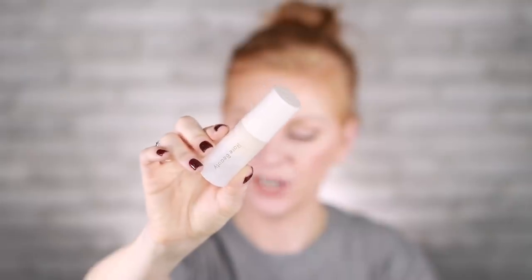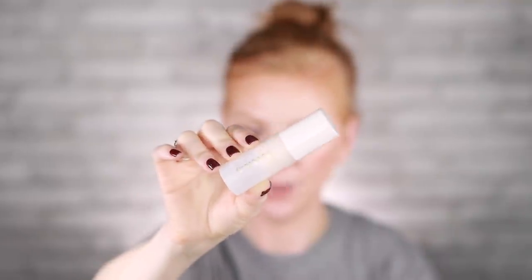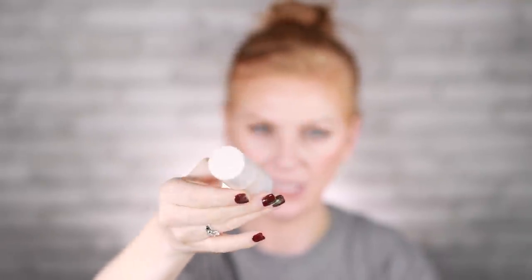Let's move on to makeup. The first item I want to recommend is a primer. This is the Rare Beauty by Selena Gomez Pore Diffusing Primer, Always an Optimist. It comes in two sizes — the larger one retails for $26. I've gotten more into primers in recent years, especially when you're wearing masks all the time. I find that primers really help keep my makeup staying in place even when I'm essentially hot-boxing my own face. This one by Rare Beauty is illuminating but also has a really pretty blurring effect. I'm wearing it right now and I've been loving it.